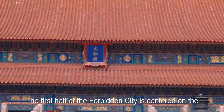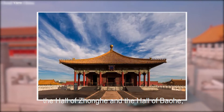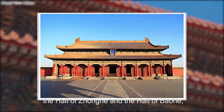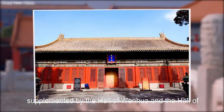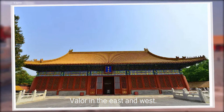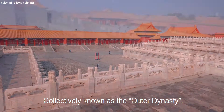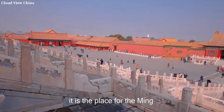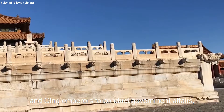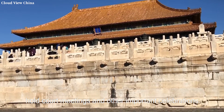The first half of the Forbidden City is centered on the Hall of Supreme Harmony, the Hall of Zhonghe, and the Hall of Baohe, supplemented by the Hall of Wenhua and the Hall of Wuying in the east and west, collectively known as the Outer Dynasty. It was the palace where the Ming and Qing emperors conducted government affairs, held court meetings, and other important celebrations.